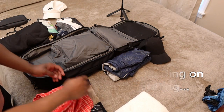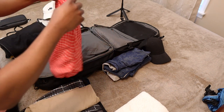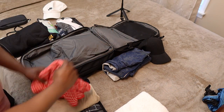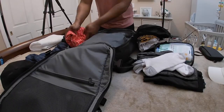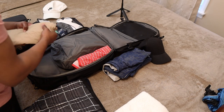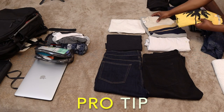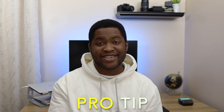As far as the bottoms, I'll always bring a multipurpose short that can be used when I get to my destination and can also be used as swim shorts. Plus one more short that is more on the casual side that can be dressed up. Here's a pro tip: always bring clothes that you can mix and match with each other — that will make your trip way easier.